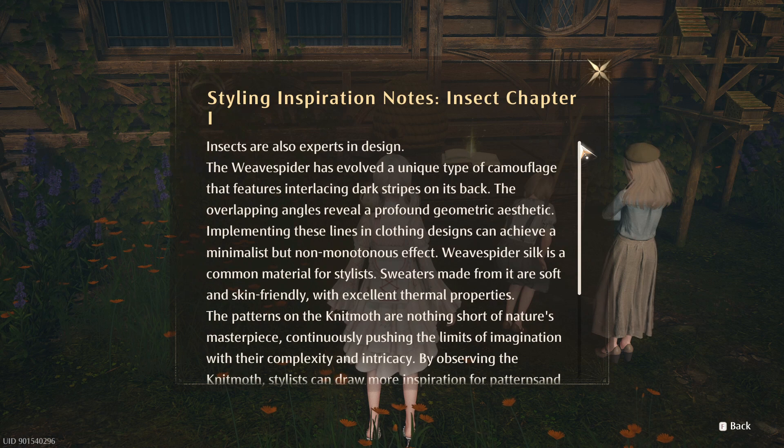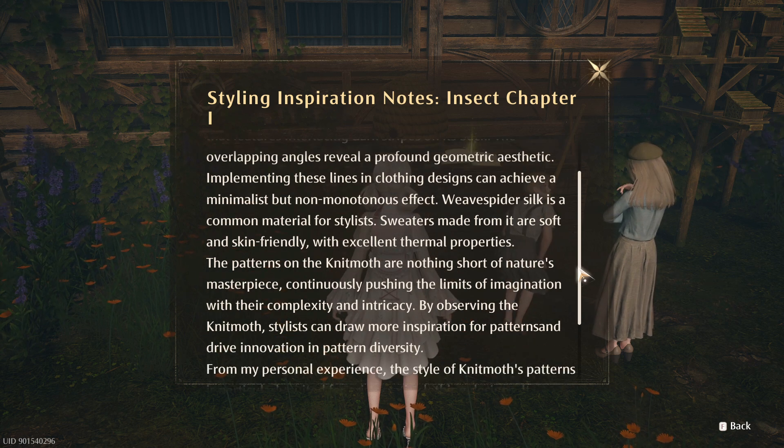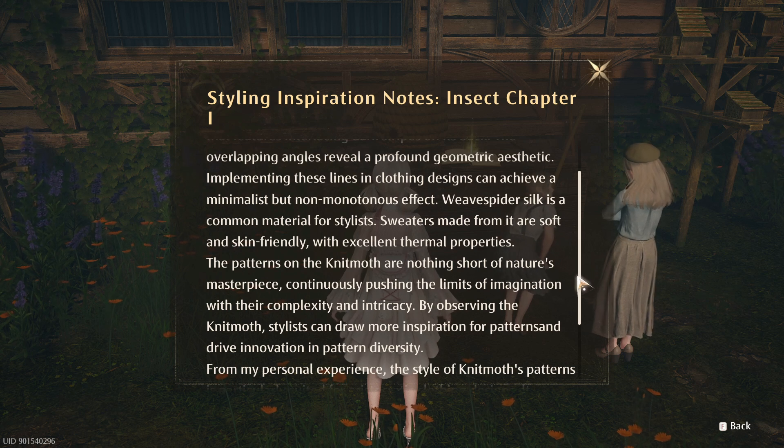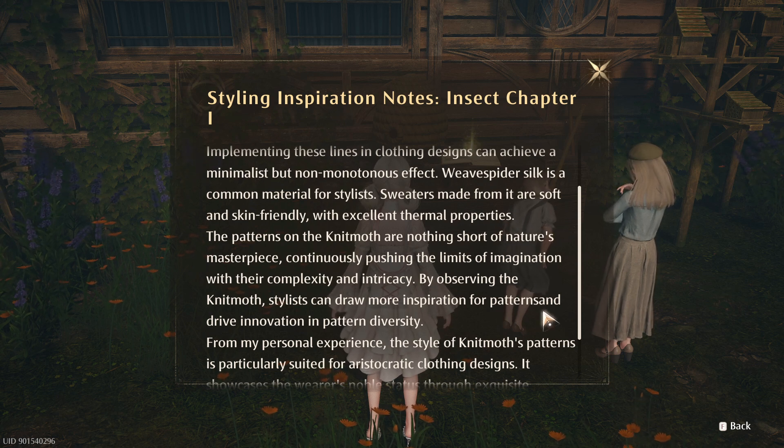Styling inspiration notes — Insect Chapter One. Insects are also experts in design. The weave spider has evolved a unique type of camouflage featuring interlocking dark stripes on its back. The overlapping angles reveal a profound geometric aesthetic. Implementing these lines in clothing design can achieve a minimalist but not monotonous effect. Weave spider silk is a common material for stylists. Sweaters made from it are soft and skin-friendly with excellent thermal properties. The patterns on the knit moth are nothing short of nature's masterpiece, continuously pushing the limits of imagination. That's not 'pattern sand' — it should be 'patterns' with a space.